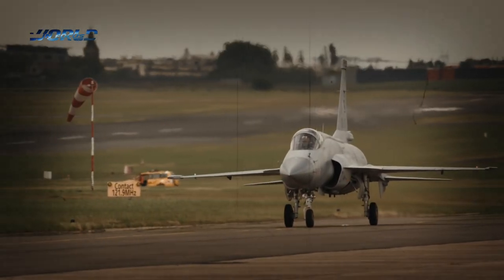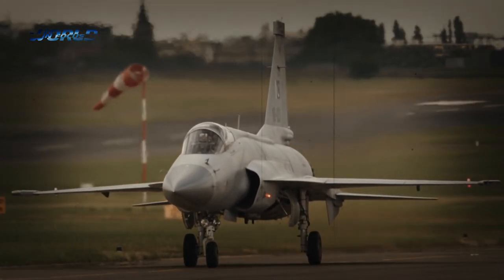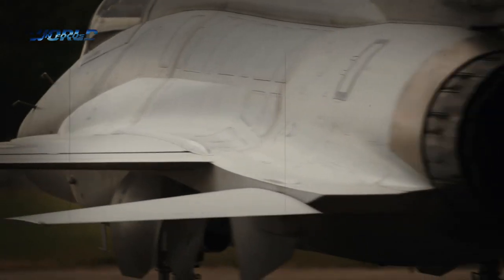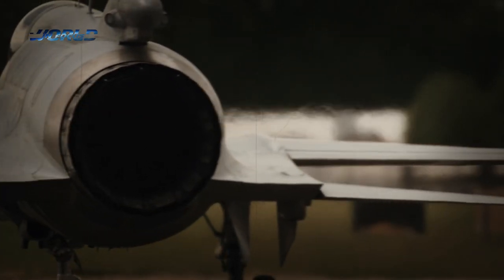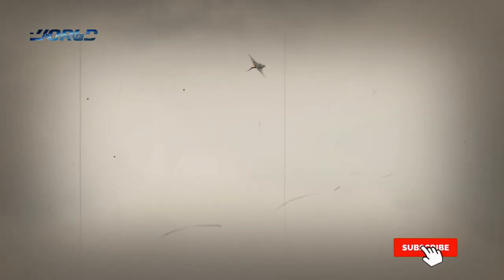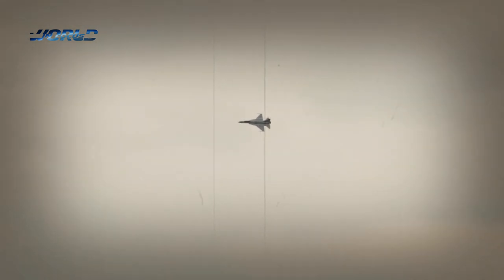The latest and upgraded version of the JF-17 fighter jet has recently been equipped with China's most advanced air-to-air combat missile, which is also used by China's J-10C and J-20 stealth aircraft. Military observers say that the weapon will give the China-Pakistan jointly developed light fighter the upper hand against its counterparts in dogfights.